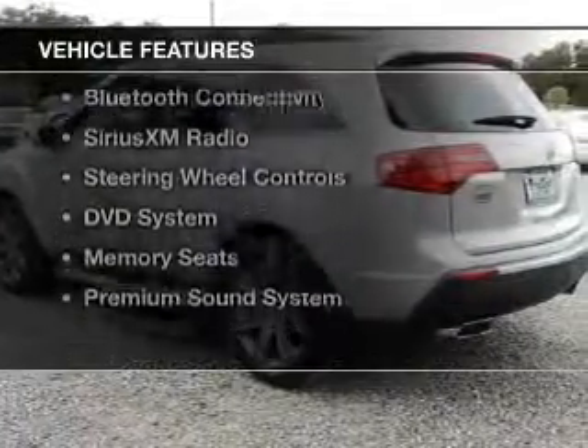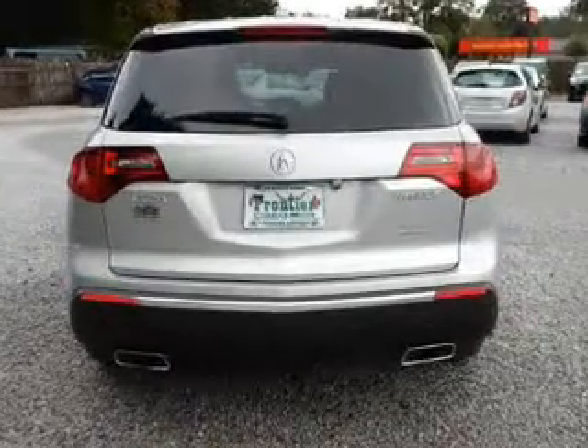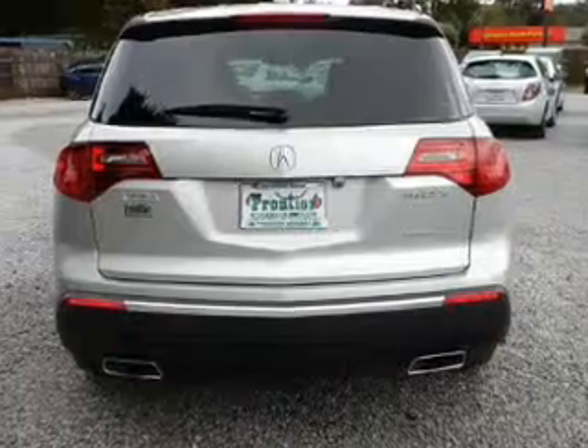The features include a power sunroof, electric trunk, leather seats, heated seats, Bluetooth connectivity, Sirius XM satellite radio, and steering wheel controls.